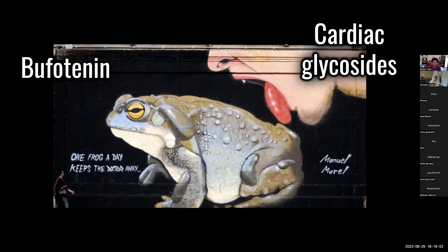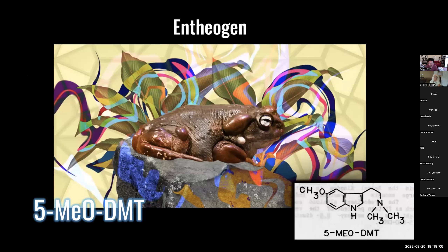But where things get interesting is that the Sonoran Desert toad is the only toad and the only animal on Earth that produces 5-MeO-DMT from the parotoid glands — that big lump behind the eye. And we don't know why. Whereas all the other toads produce bufotenin and cardiac glycosides from those large glands and the rest of its skin, the Sonoran Desert toad is the only toad and the only animal that produces 5-MeO-DMT from the parotoid glands, and it's nearly pure.